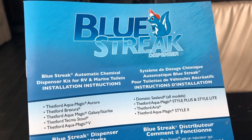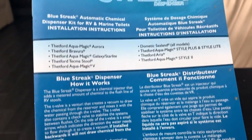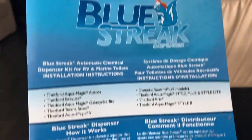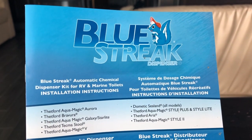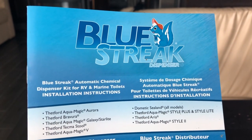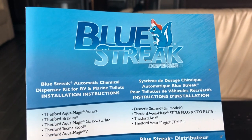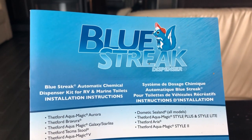It's an automatic chemical dispenser kit for RVs and marine toilets. For years I've been buying chemicals and putting them into my holding tank, but this little device gives you the ability to automatically put in the chemical when you flush — without doing anything other than just flushing your toilet.